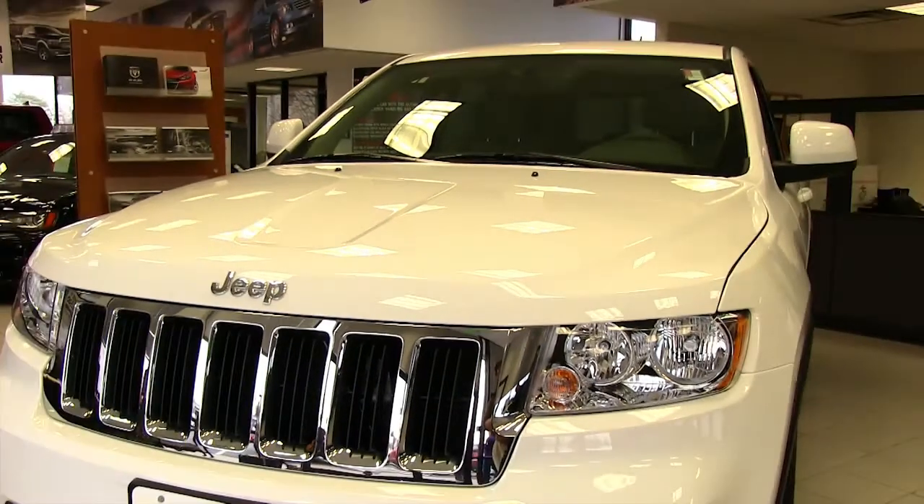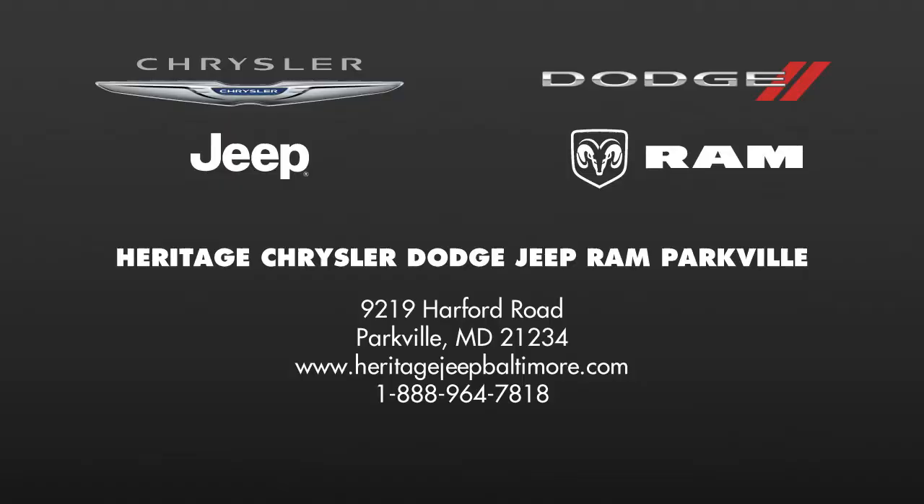Take a test drive of the all-new 2013 Jeep Grand Cherokee today at Heritage Chrysler Dodge Jeep Ram.